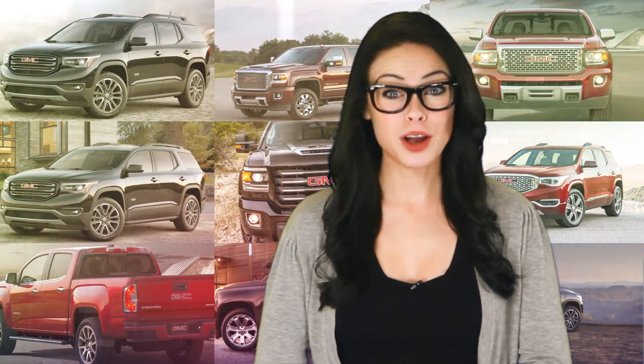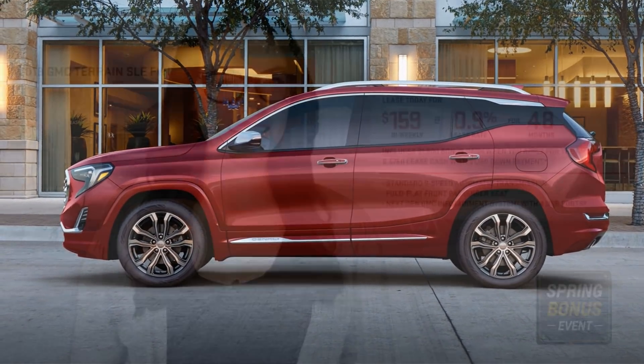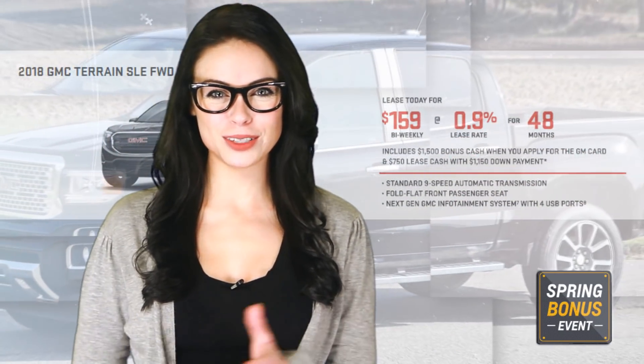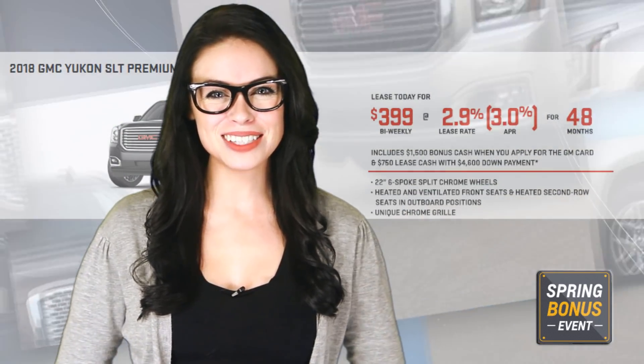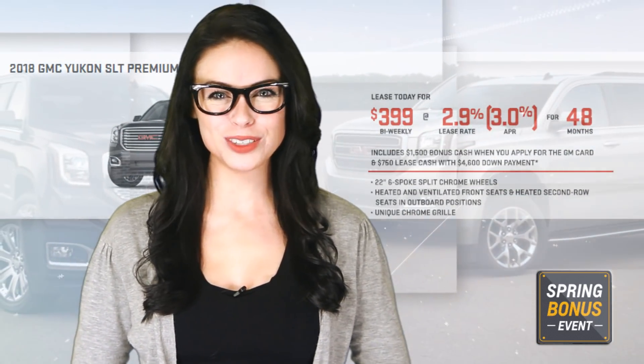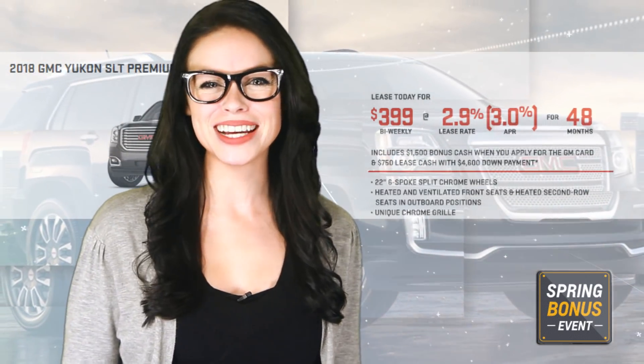But if I say truck month, I know you're thinking GMC. On the crossover side of the family, you could lease a 2018 Terrain for as low as $159 biweekly, the 2018 Acadia for as low as $189 biweekly, or the GMC Yukon SLT Premium Edition All-Wheel Drive for as low as $399 biweekly, all on approved credit.